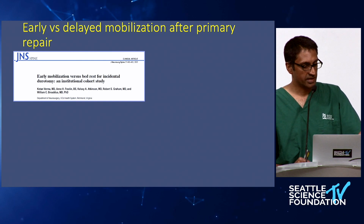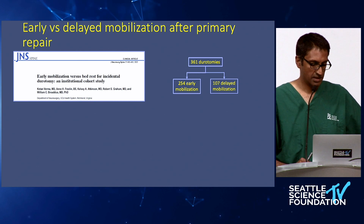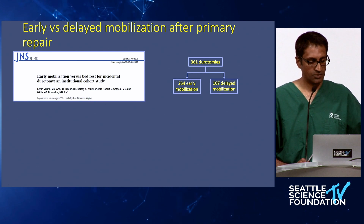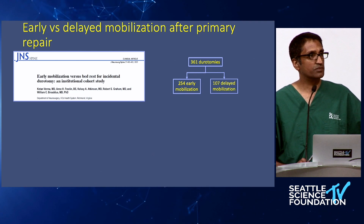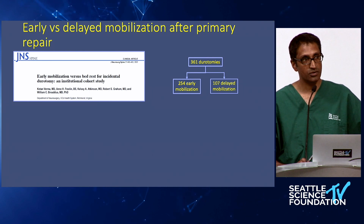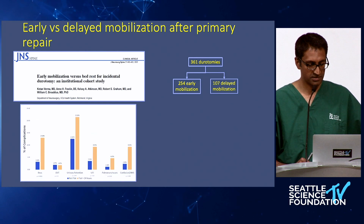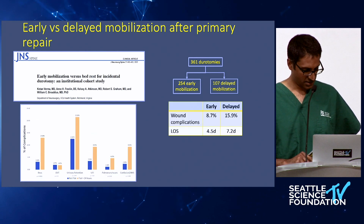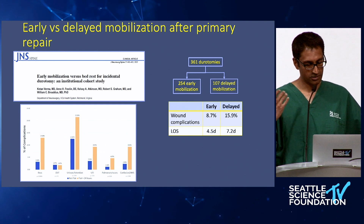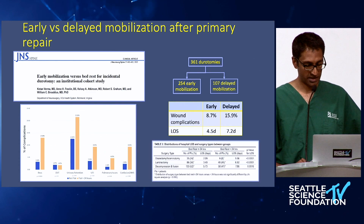Regarding early versus delayed mobilization after primary repair — this study just came out last year. It was a study of 361 patients: 254 in the early mobilization group versus 107 in the delayed mobilization group. Early versus late was defined as 24 hours — so even the early group is not tremendously early. The authors found that the early group had a lower rate of wound-related complications and also a shorter length of stay.